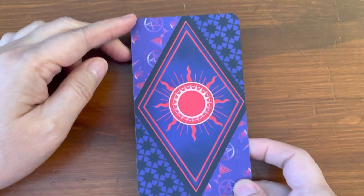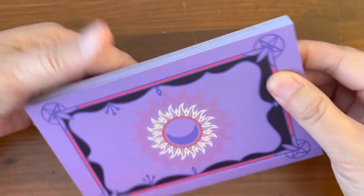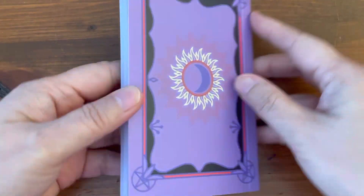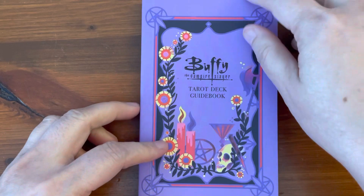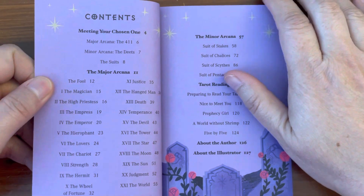So here are the backs one more time. And let's take a look at the guidebook — lavender looking guidebook, pretty large, larger size than the traditional little white book. So the contents...